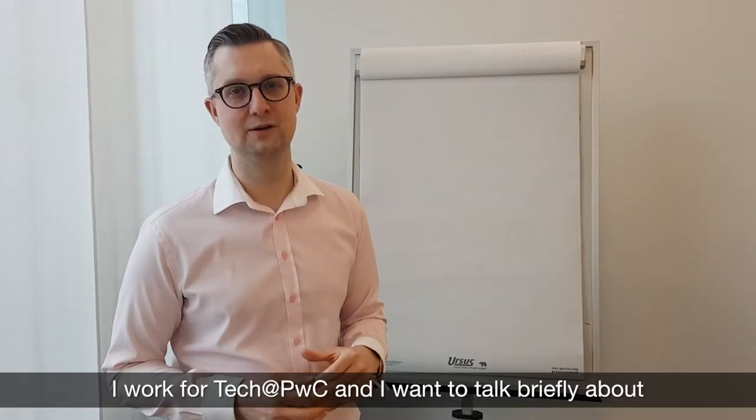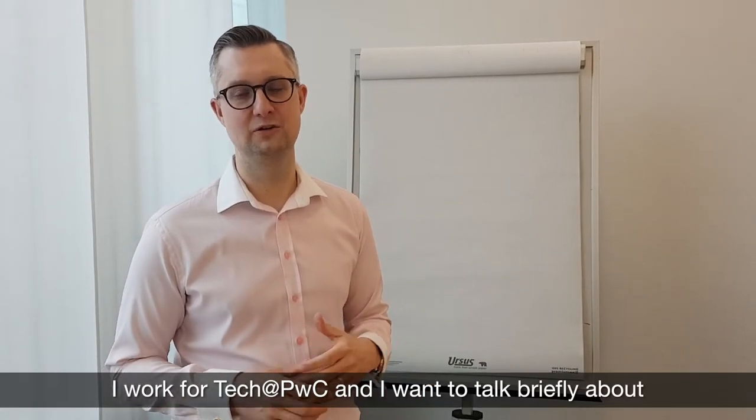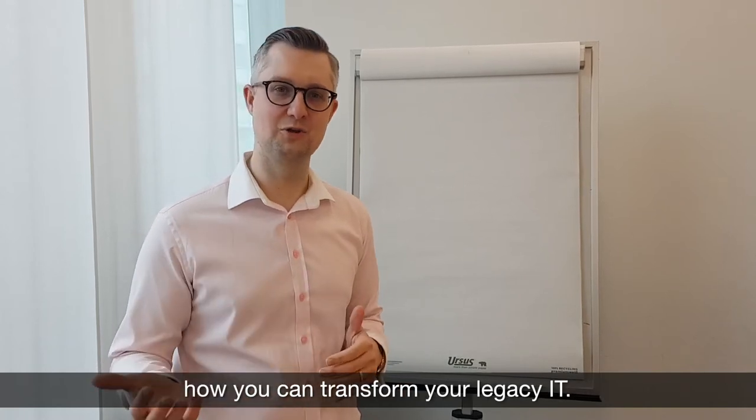Hi, my name is Olli. I work for PwC in tech and I want to talk today quickly about how you can transform your legacy IT.